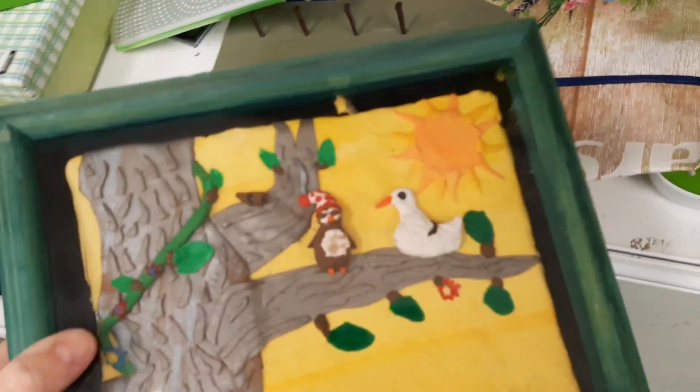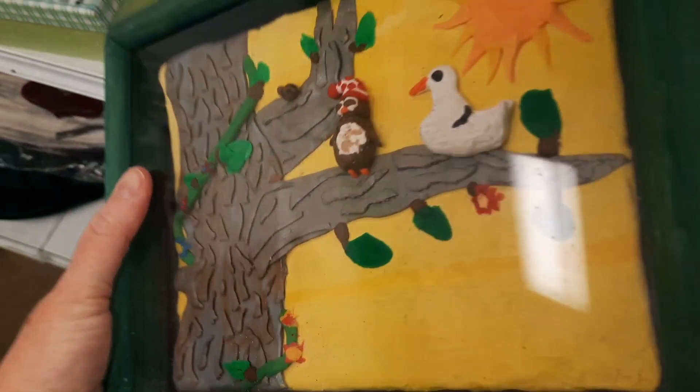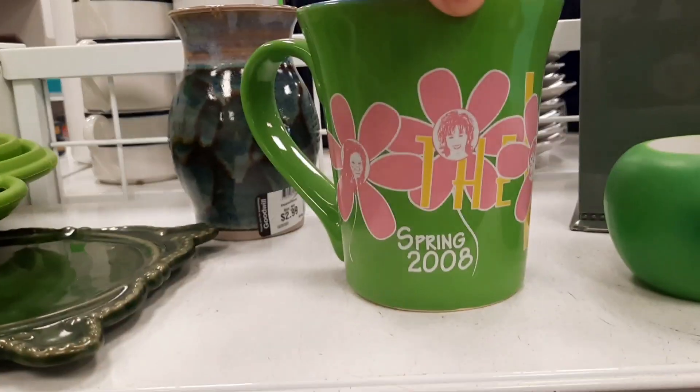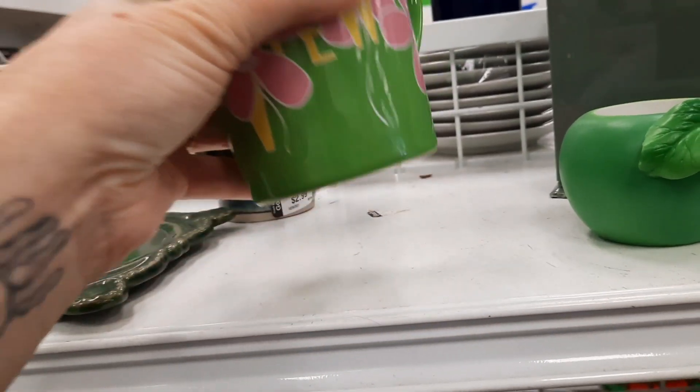Here was some more artwork — it looked like someone had made an owl in a nightcap sitting next to a white bird on a tree out of Play-Doh, and then they had put it in a frame. And then here was a mug that is as old as Jenny from The View.